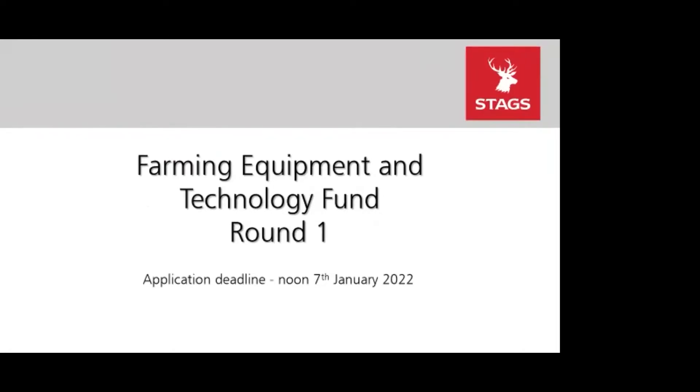Hello everyone and welcome to our webinar on the Farming Equipment and Technology Fund Round One. My name is Jessica Allsop and I'm joined today by Sally Blowie and we're both from the Stags Professional Services team. Today we're going to tell you a little bit more about the grant.